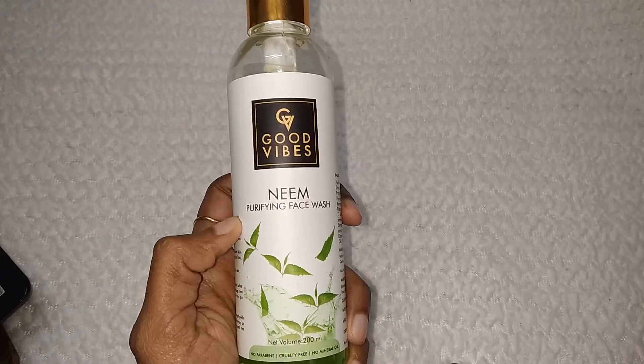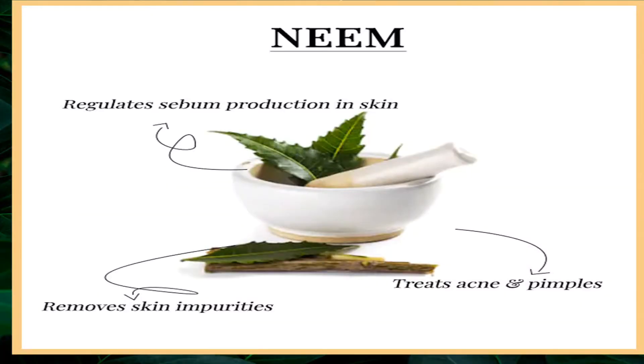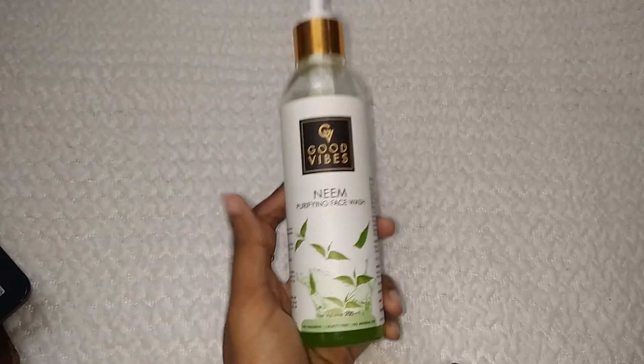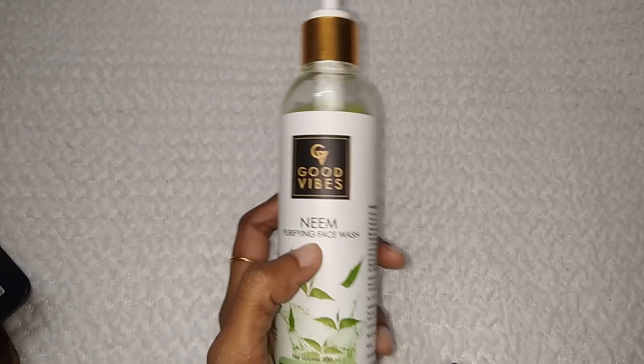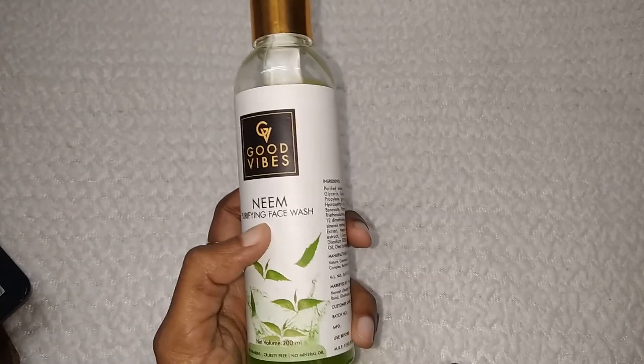Let's get into details about this Neem Purifying Face Wash. Neem is the key ingredient — it works to regulate and control the skin in terms of acne and pimples. If you have any impurities, you can remove them. This is the most important thing. Because now it is the time for Diwali, festivals, makeup, etc.